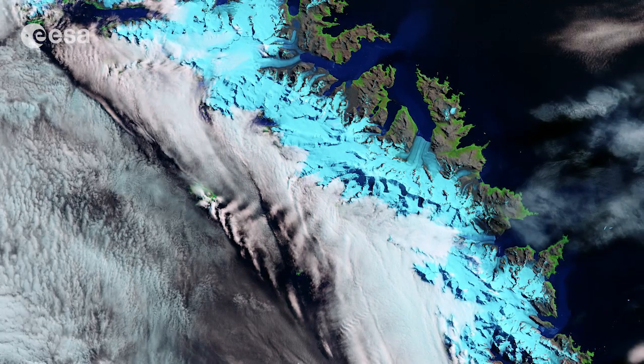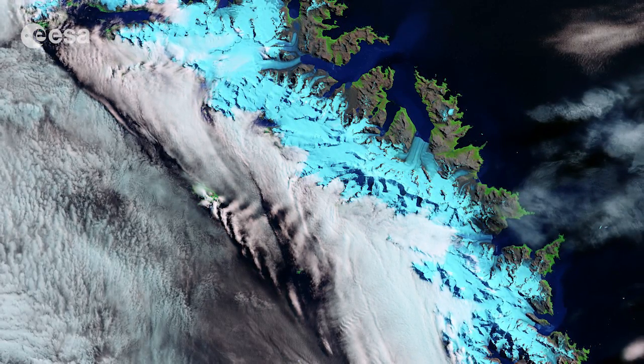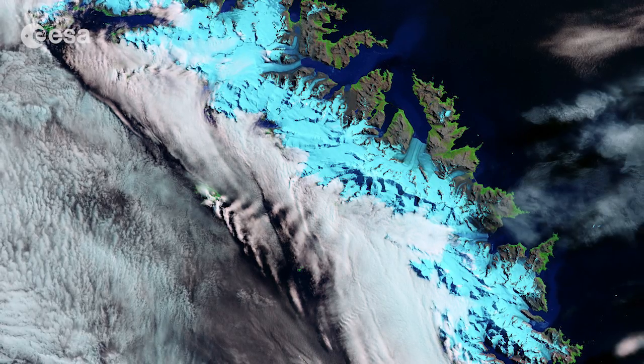This image was captured by the Landsat 8 satellite on February 16th of 2015.